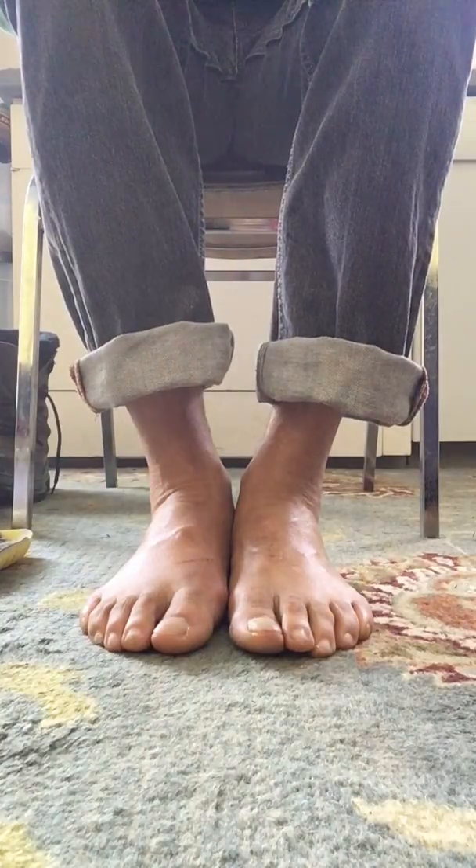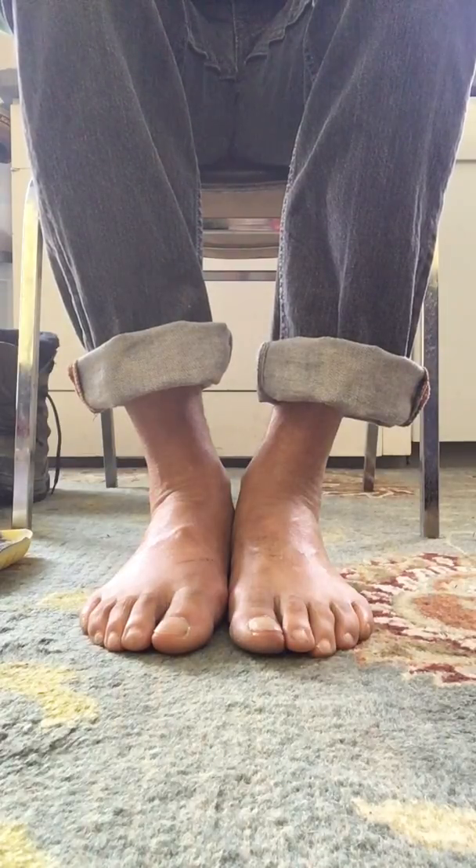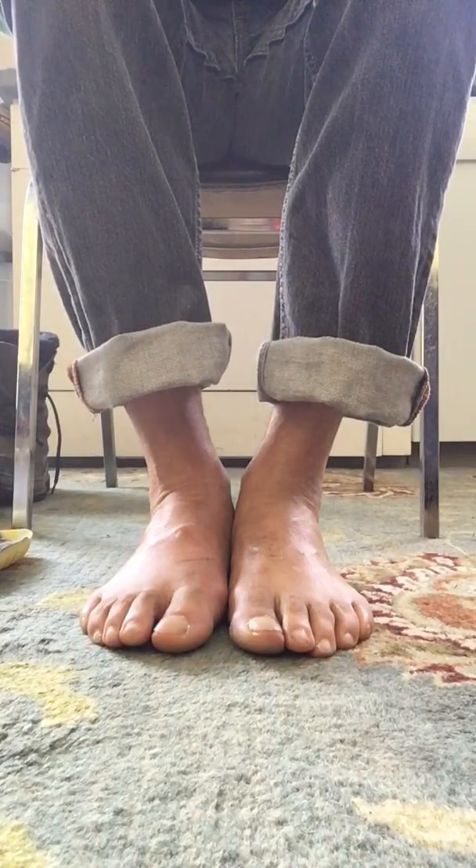Hi everybody. I'm making this video because I have gout — acute gout in my right toe, and it's excruciatingly painful. This is the fourth time I've had it, and I'm making this video to illustrate a few things I've found that really help with the pain in terms of walking, putting on shoes, and most importantly because I have a dog.